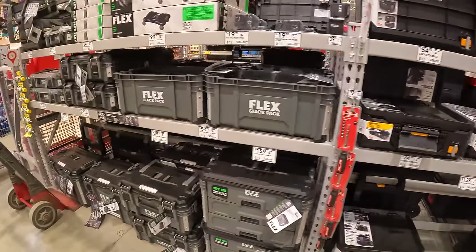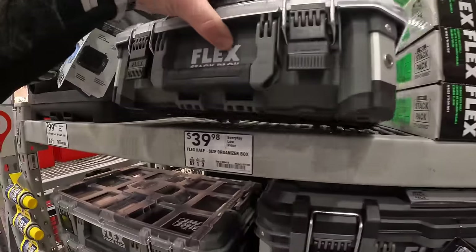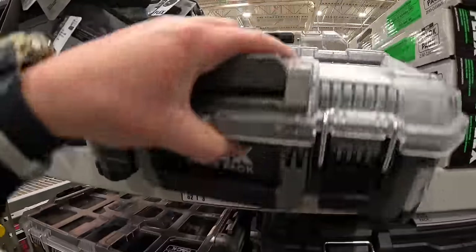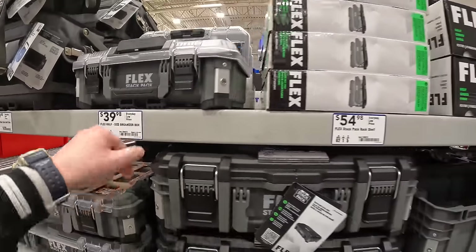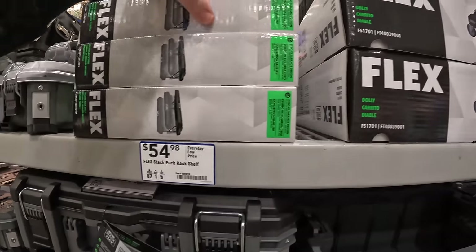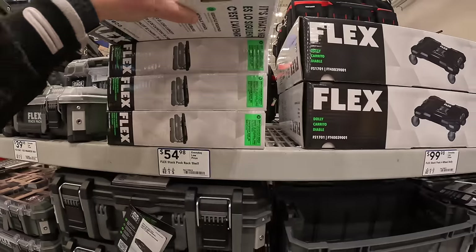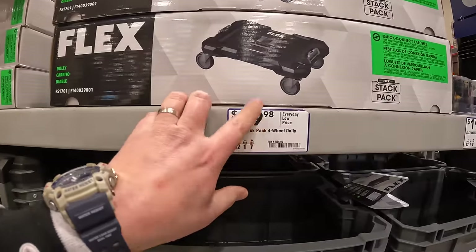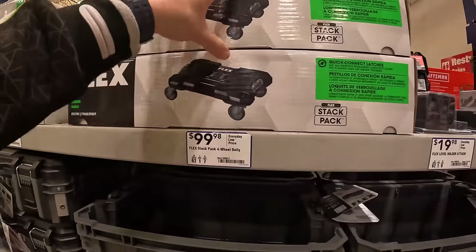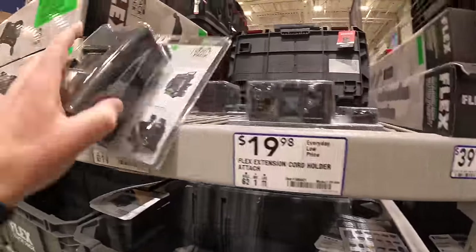Flex has a huge assortment of stuff — $39.98 for the full-size organizer, $54.98 for the half-size stack pack rack shelf, and $9.98 for the rolling dolly, which I bought. I need to organize my stuff this spring. They also have the accessories — awesome.